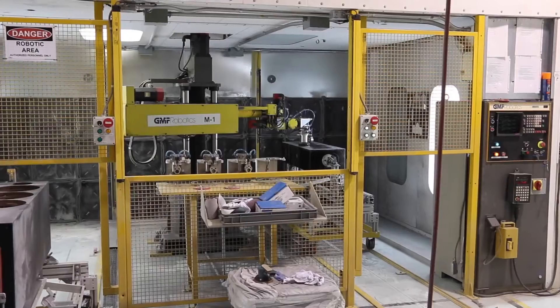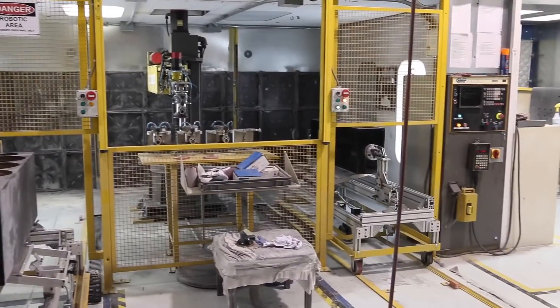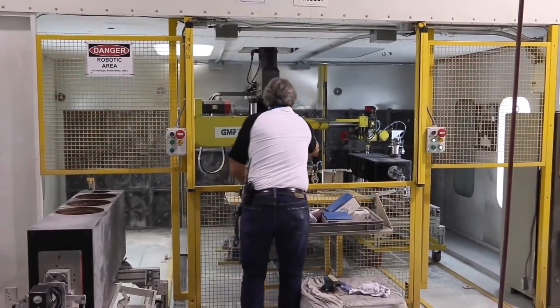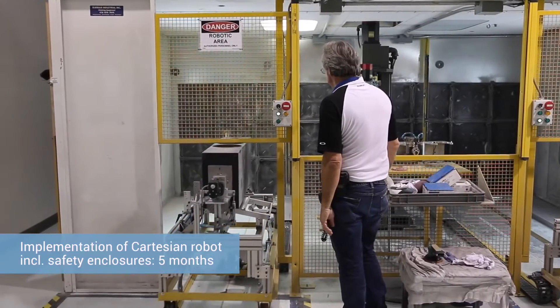We had already implemented a different robot, a Cartesian type robot, that required a lot of protected devices for the protection of the worker. It didn't allow for a worker to really work in conjunction with the robot at all, with all of the physical guards required to make the work cell safe for a human. There's a long implementation period — the Cartesian robot took five months. The implementation from the time of receipt of the UR robot was just over a month.